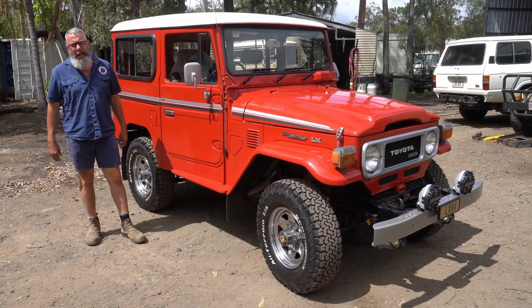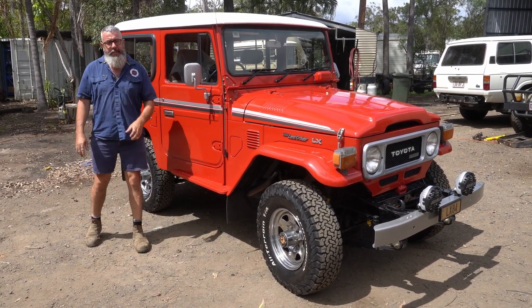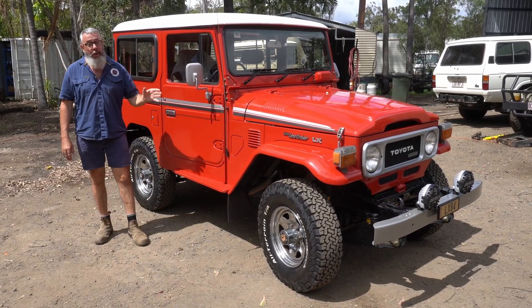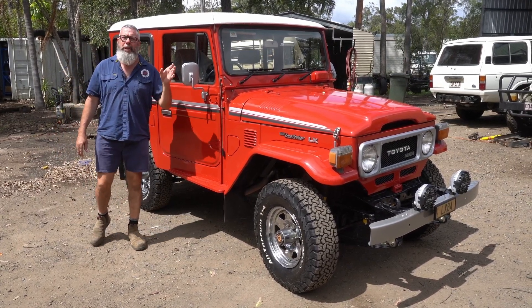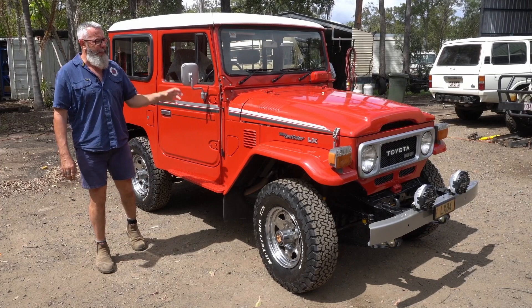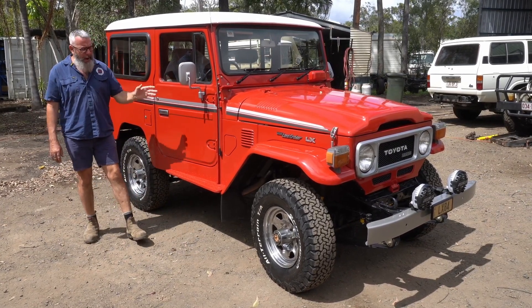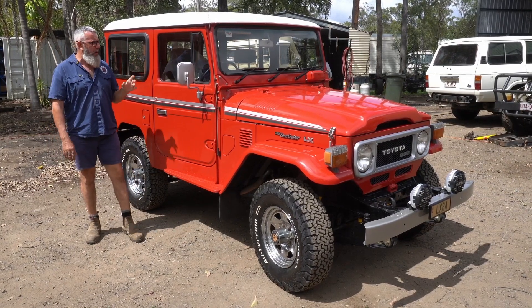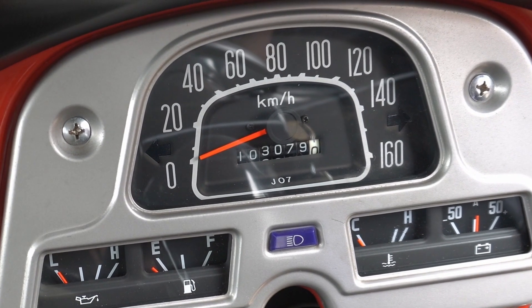This vehicle belongs to Mo. Mo is a Queenslander but he found it in outback New South Wales where it's lived its life. Mo does a lot of traveling and has been looking for years. He's got a bit of history with this one as well. It was ordered in Freeborn Red because it went straight to the New South Wales Fire Department.